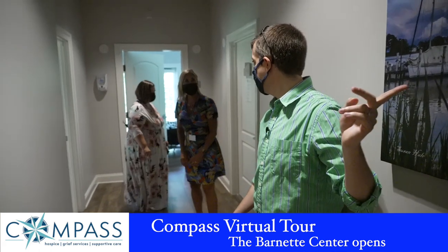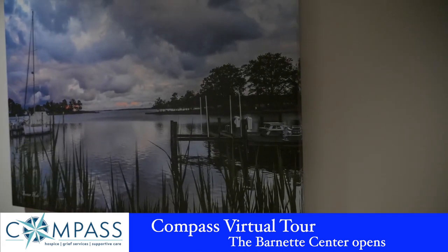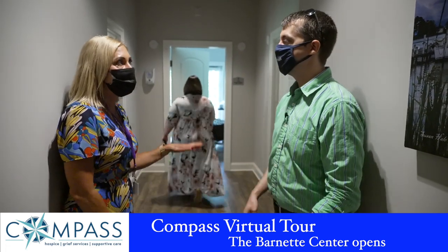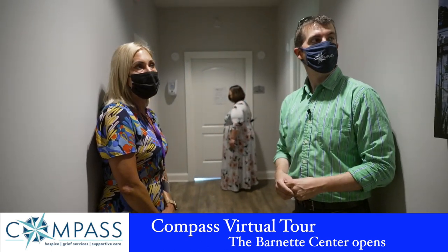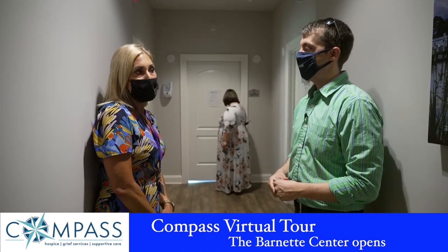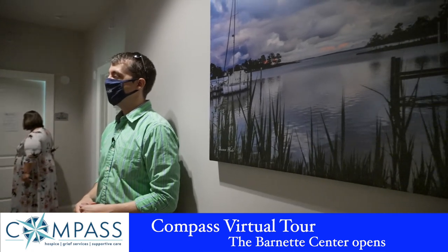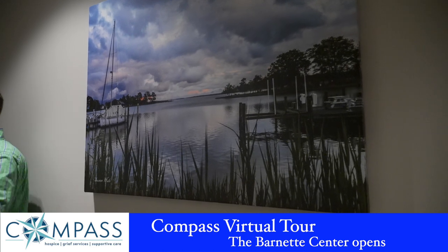This artwork looks beautiful. Yes — Susan Hale. Susan Hale is a local photographer and artist in Queen Anne's County. She has lived here for a very long time, and is very involved in the chamber and other things within the community. We reached out to Susan to pick from her photography because we wanted Eastern Shore artists and Eastern Shore landscapes throughout. So you'll see all of the photography in here is Susan Hale — keeping it local.